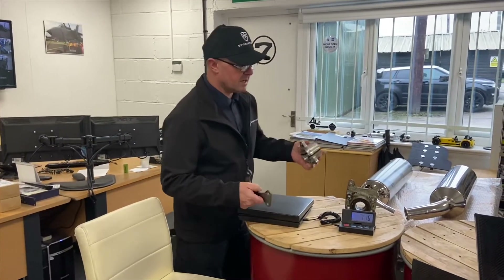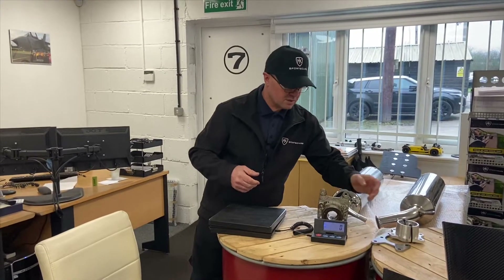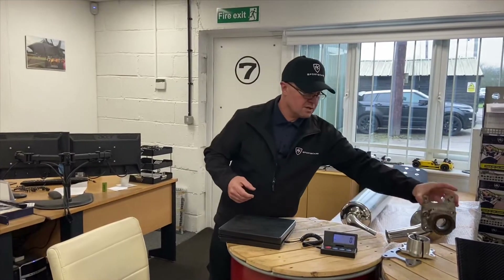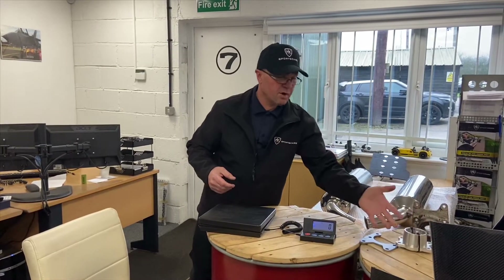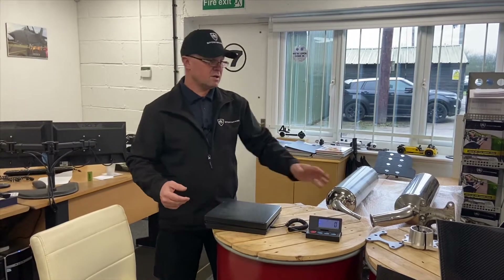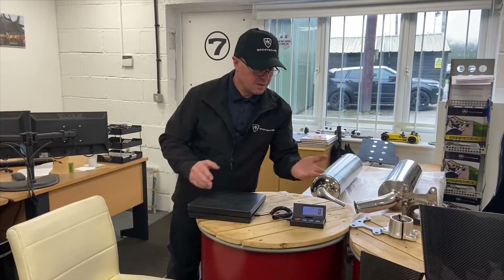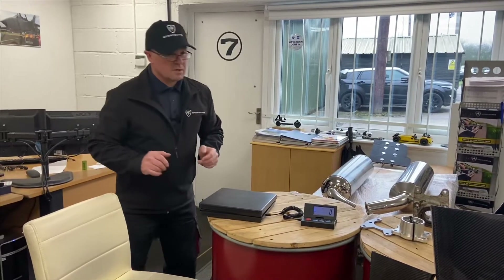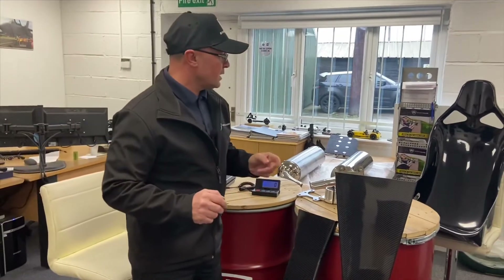Moving into unsprung weight saving makes it even more significant. We've got customers fighting for grams when they've got sub-500 kilo cars — these are what make all the difference. It's also a much nicer product. If you're buying it brand new and building a new car, you don't have to go in and service it, paint it, or powder coat it — you just buy it off the shelf.